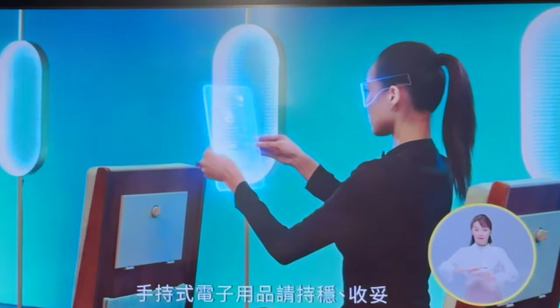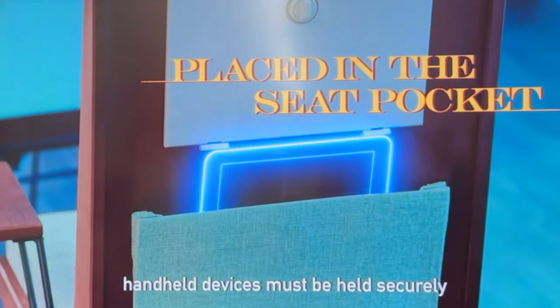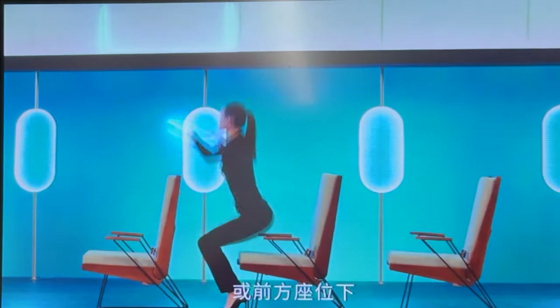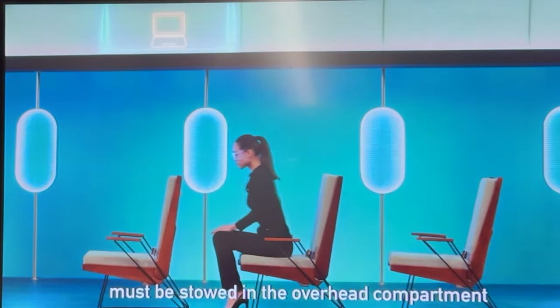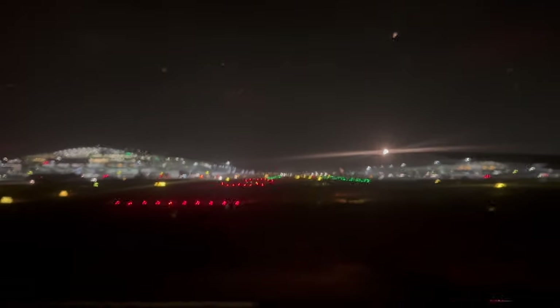It was now time for the safety video and to prepare for taxi and takeoff. During taxiing, takeoff and landing, handheld devices must be held securely or placed in the seat pocket. Large devices including laptops must be stowed in the overhead compartment or under the seat in front of you.